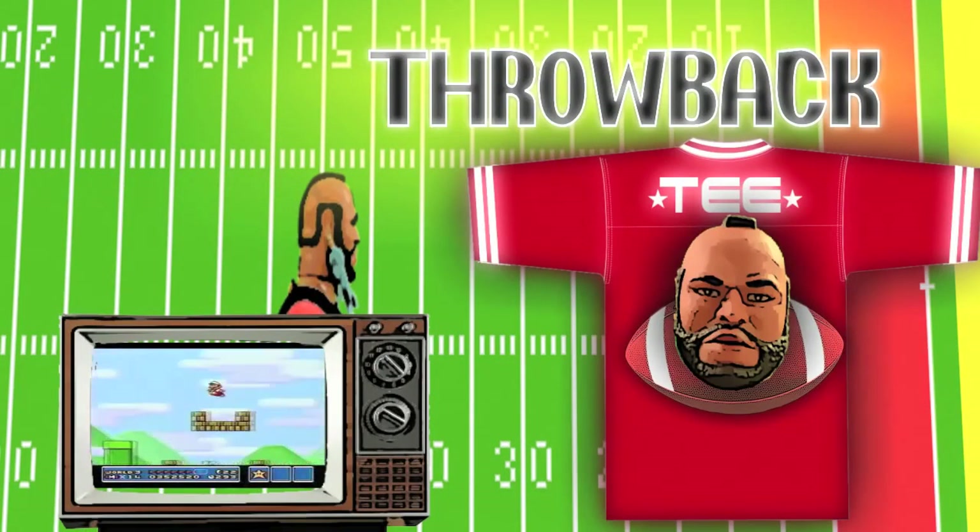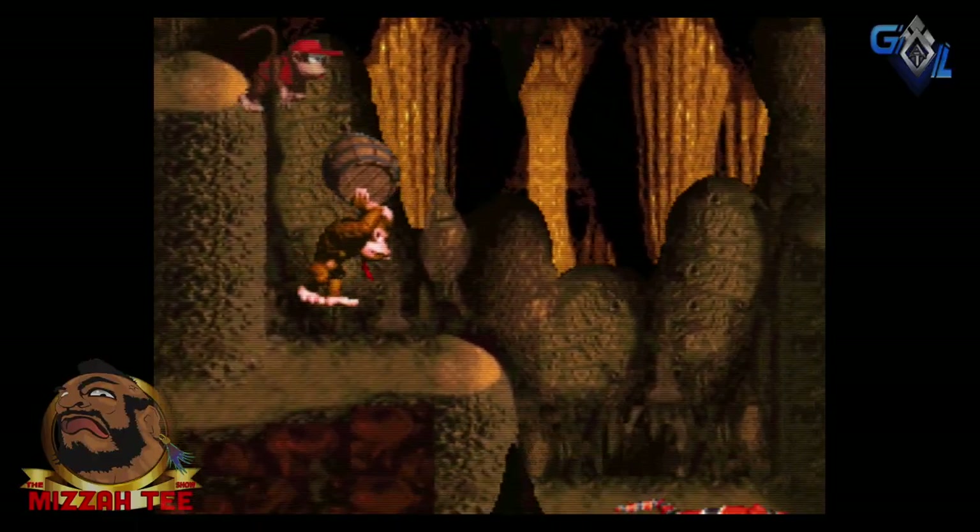Time for throwback, fooos! Hit up fooos! Big T back with another video.